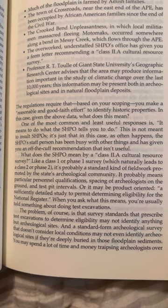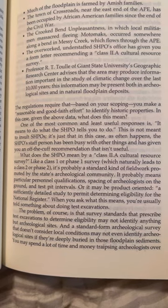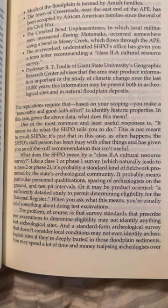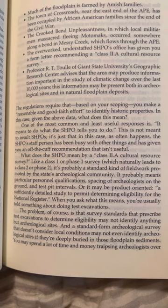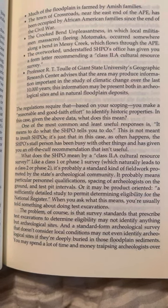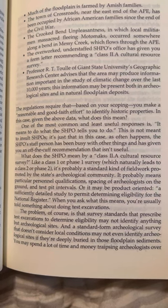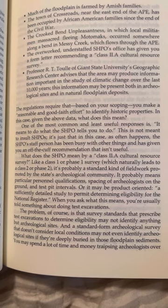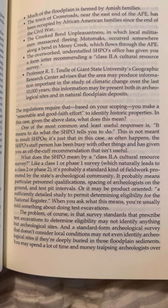Professor R.T. Thule of Giant State University's Geographic Research Center advises that the area may produce information important in the study of climatic change over the last 10,000 years. This information may be present both in archaeological sites and in natural floodplain deposits. The regulations require that, based on your scoping, you make a reasonable and good-faith effort to identify historic properties in this case. Given the above data, what does this mean?